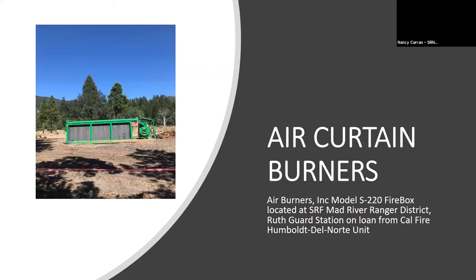The air curtain burner is on loan from the Humboldt Del Norte unit. We picked it up in Paradise. Cal Fire has a fleet of seven to nine air curtain burners — they were originally purchased for treating tree mortality in the Sierras, and then two were brought up north to Paradise for the Camp Fire cleanup. When they were done, the Cal Fire Humboldt Del Norte unit offered to loan us this one. We picked it up in early May and have been utilizing it ever since.